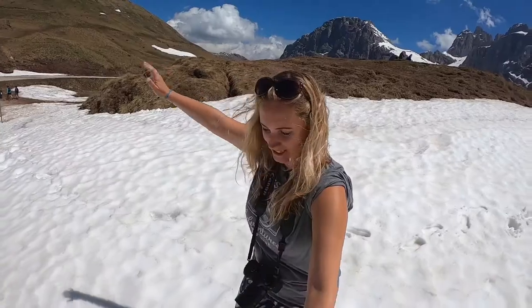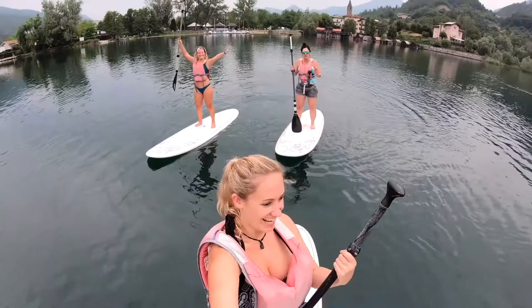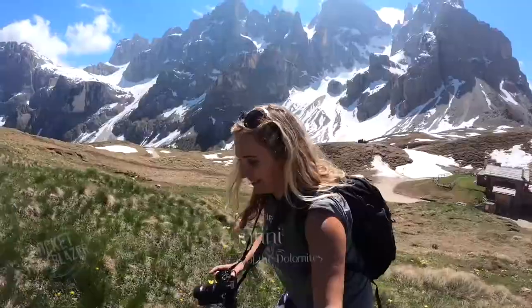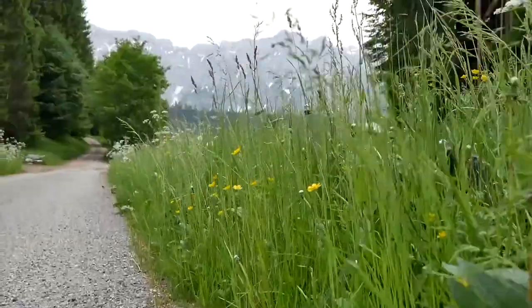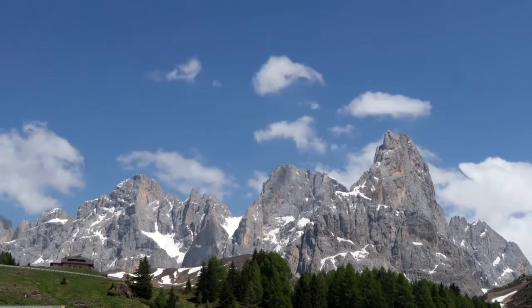Hey guys, my name is Charlie, AKA Pocket Trailblazer, and my channel is all about real raw travel — I like to show you how it really is when you go travelling. My top tip is: once you've done everything there is to do in the city of Trento, get out into the surrounding areas because there is so much to do. You can go stand-up paddleboarding on the lake, sailing, canoeing, kayaking. And the best part is that you can get out into the Dolomite Mountains — you can go hiking and it's the most spectacular views I have ever seen. I don't even normally go to the mountains in the summer and I was totally blown away. And then at the end of it, you can sit and have lunch and a beer with this view. So what are you waiting for? Go get involved.